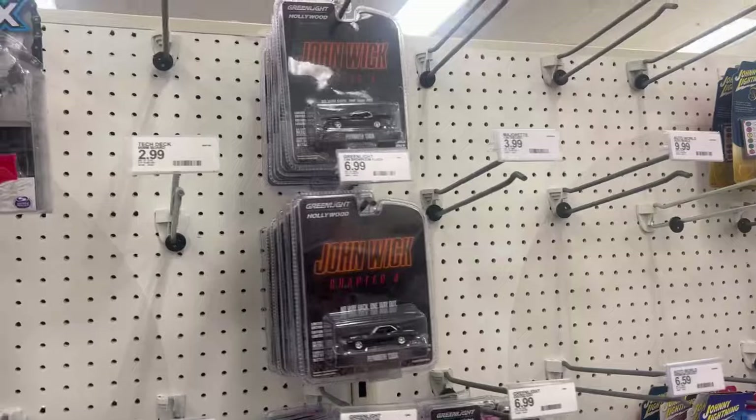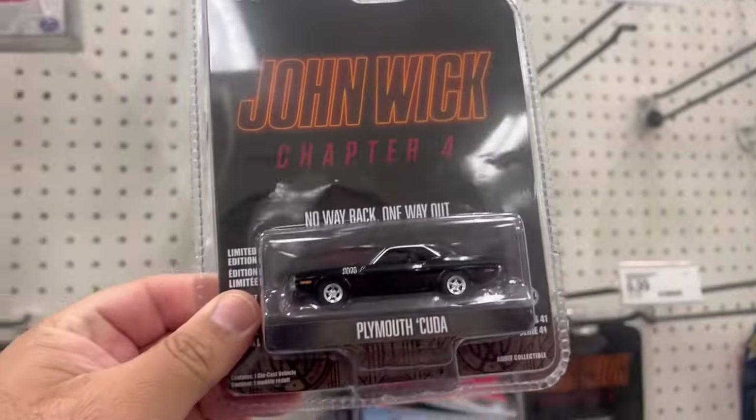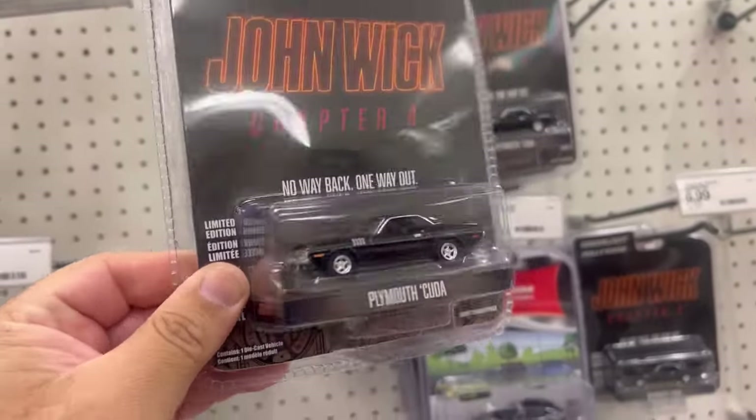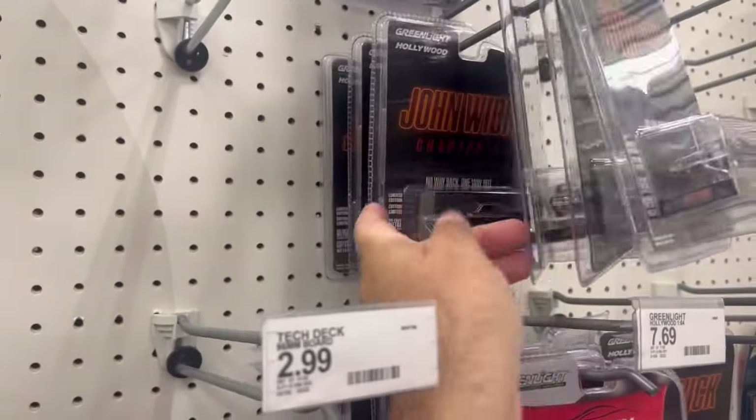Looks like they stocked up on these Greenlights. There's this cool Plymouth Cuda from John Wick Chapter Four — might take that one. Let's see — oh man, there's a bunch of them.